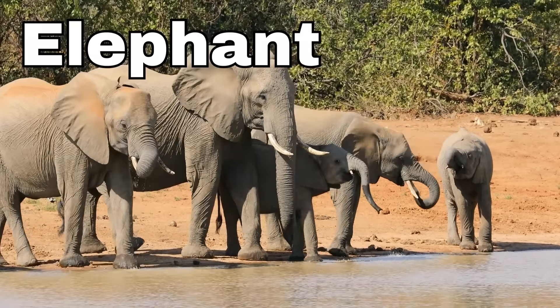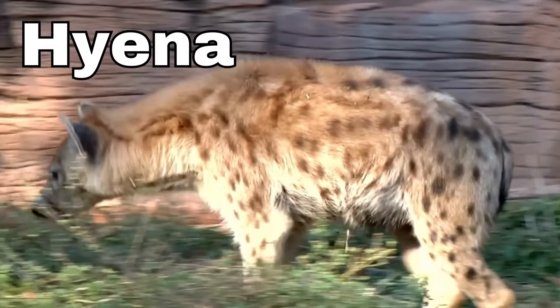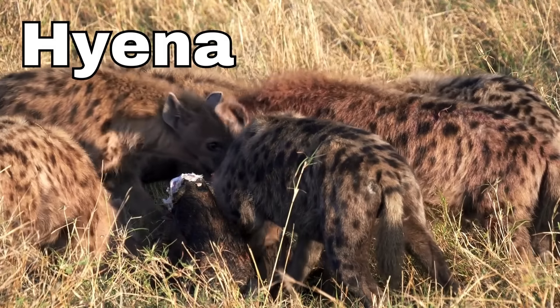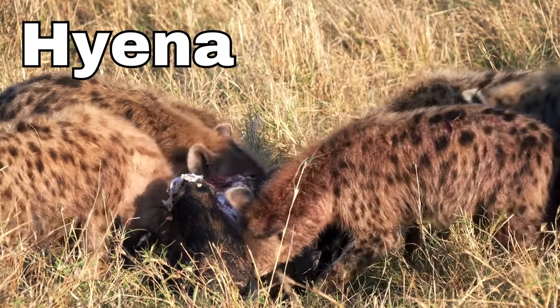Hyena! Hyenas are known for their unique laughter-like sounds. They can crunch through bones and often scavenge for food, which means they eat the leftovers from other animals' meals.